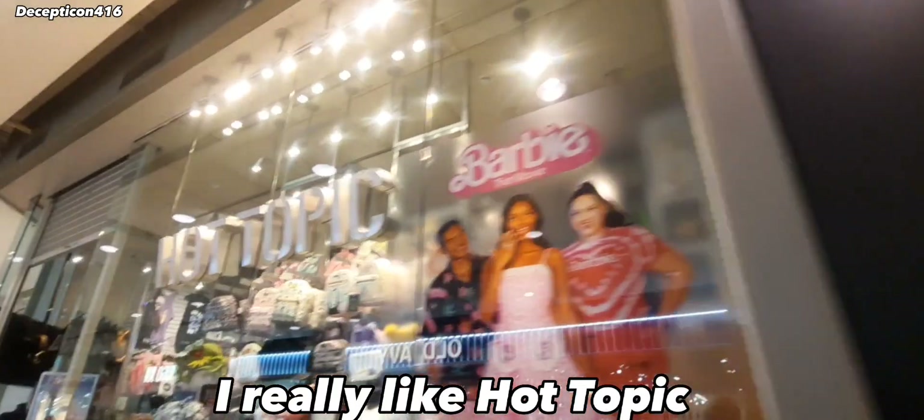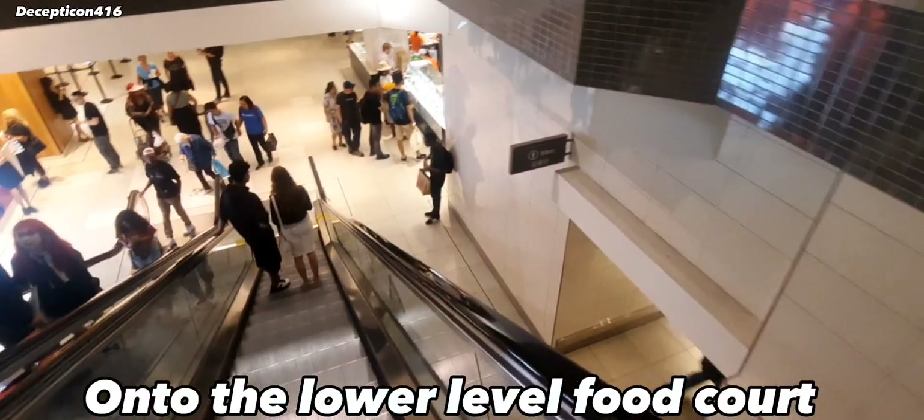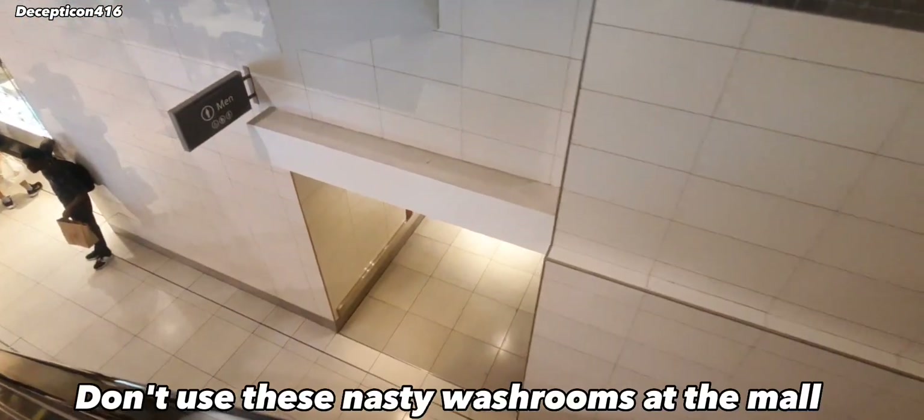The next store we're visiting is Hot Topic — let's see if they've got anything cool in here today. We're down at this level, going to the food court of the mall. There's the disgusting washrooms.